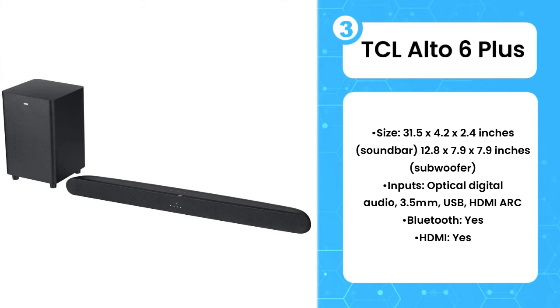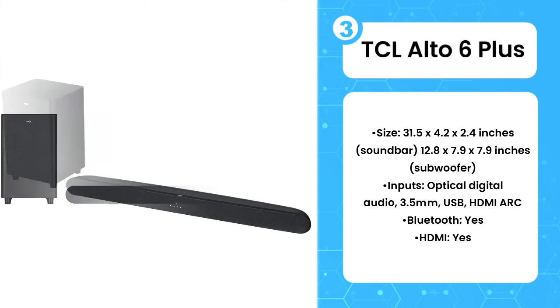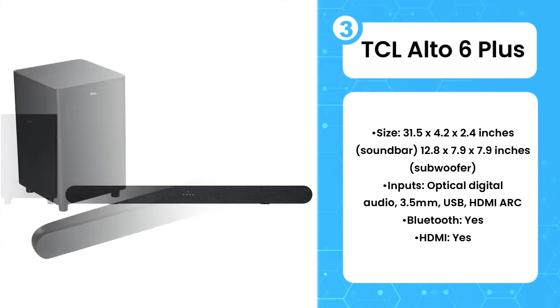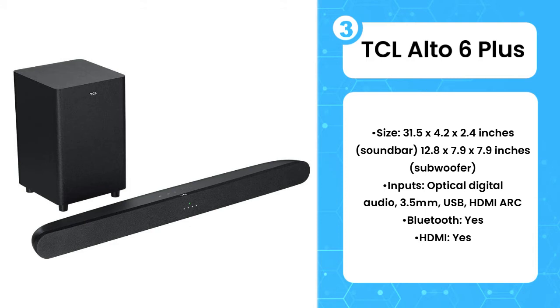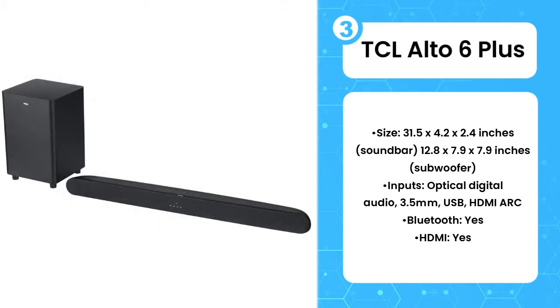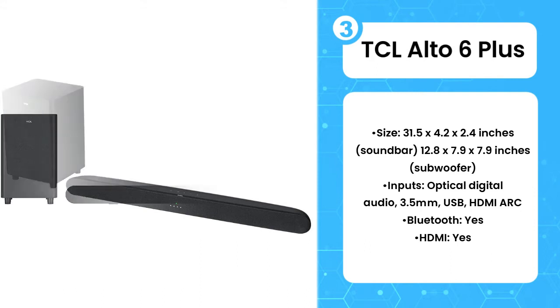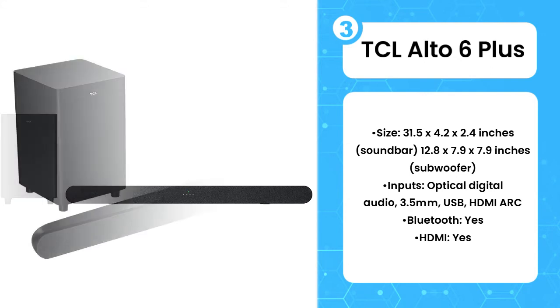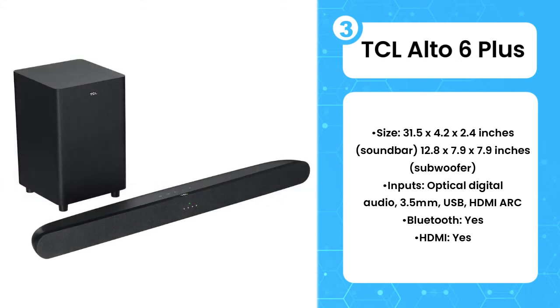The downside is that the low end isn't as tightly controlled as it is on pricier soundbar or sub-combos, and your options for adjusting the sound profile are relatively limited. But still, it is impressive how forceful the Alto 6 Plus sounded in testing, and its simplicity means that home theater beginners might actually appreciate how easy it is to complete setup.